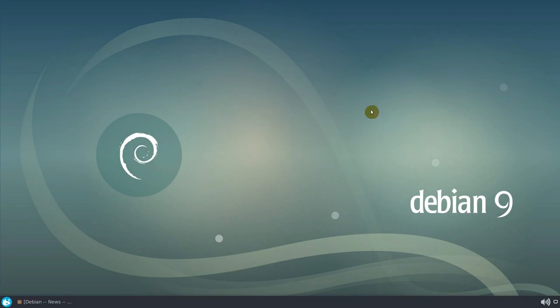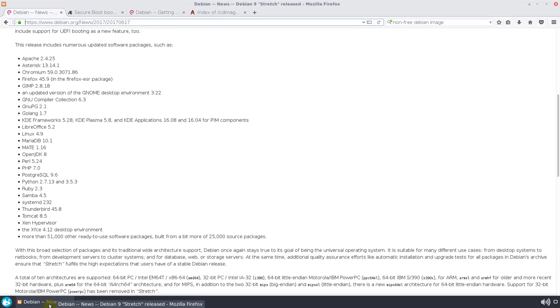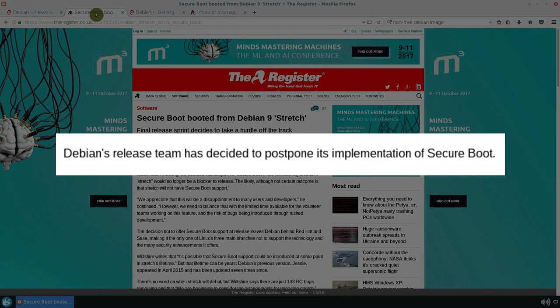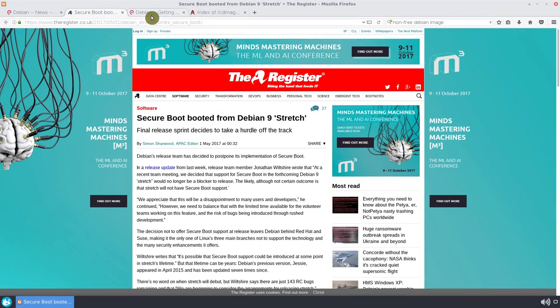To mention some cons, the Debian release team has decided to postpone its implementation of Secure Boot. It is an important feature for some users as it prevents unsigned code from running at boot, but I am fine without Secure Boot.